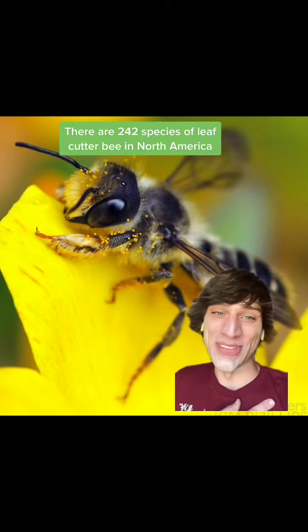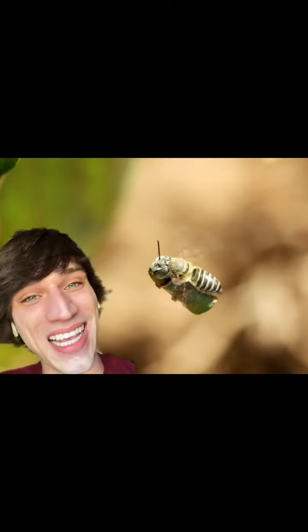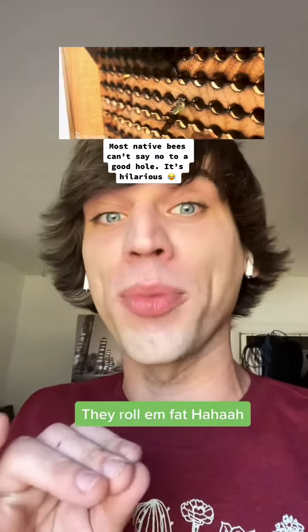Now let's talk about my personal favorite, the leafcutter bee. These cuties straight up cut leaves and roll them up — just look how quickly they cut through it. Similar to the mason bee, leafcutter bees lay their eggs in holes, but they wrap them in leaves and then stuff it with leaf pulp and pollen.